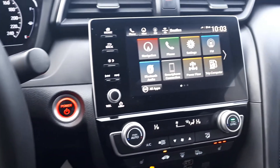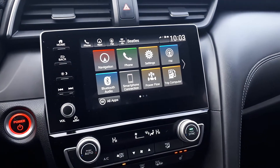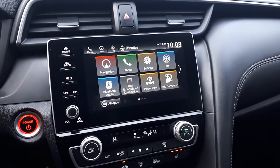There's also a built-in navigation system. And for audio sources, there's AM, FM, and XM radio stations, Bluetooth audio and smartphone connection, and USB inputs.